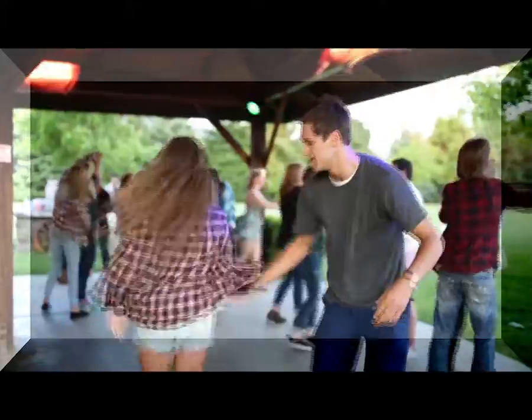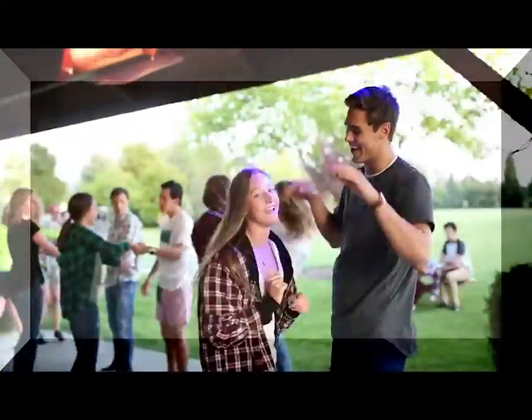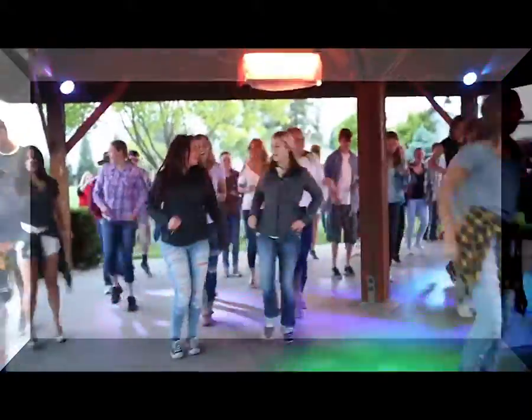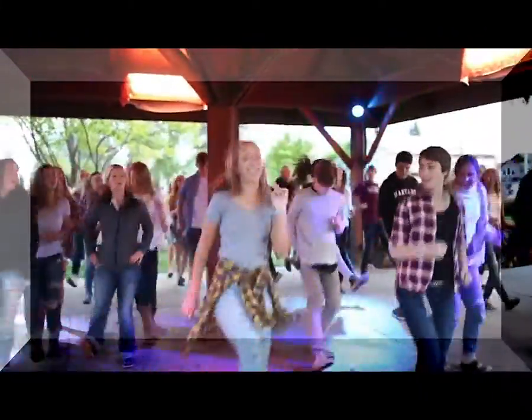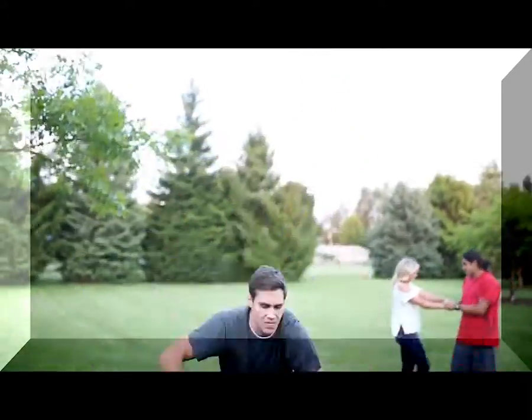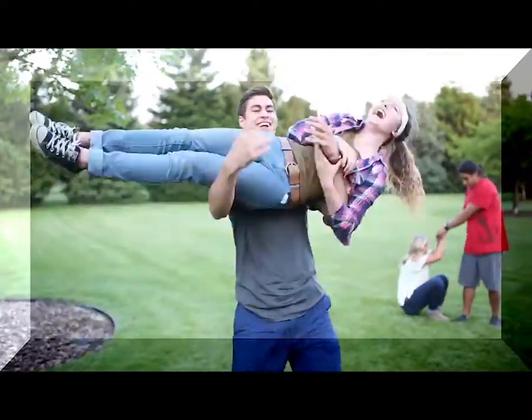Country swing dancing is a very popular performance art that can be seen at different kinds of events such as halftime shows like basketball and football games, large sporting events, and more. One of the best ways you can learn to improve your dance is by joining or starting a country swing dance team in your area.